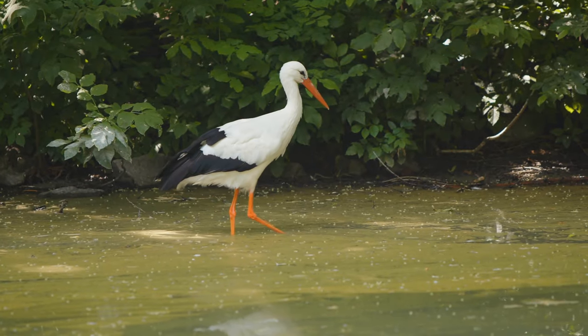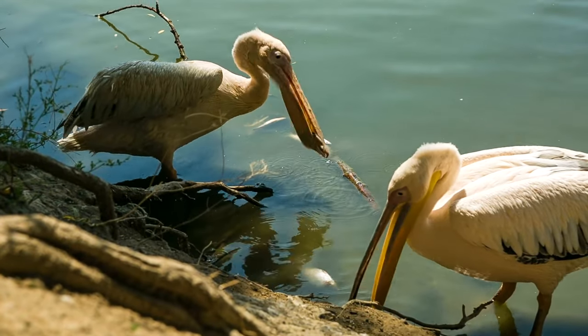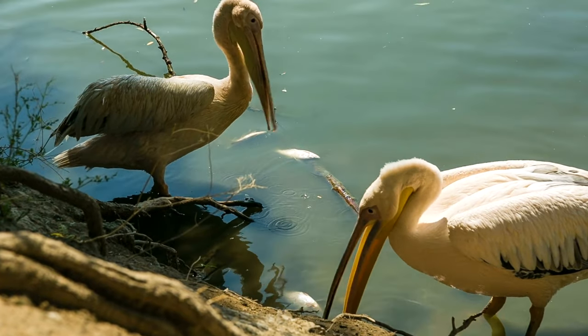Like storks, herons, and ibises, flamingos are wading birds. This means they feed while standing or walking in shallow water.